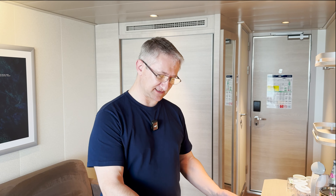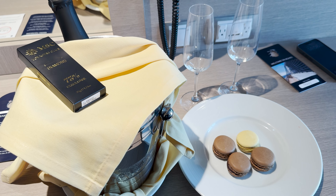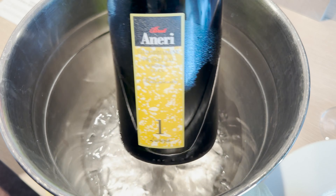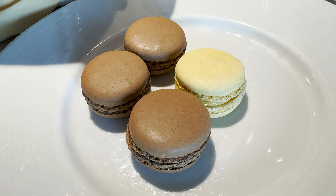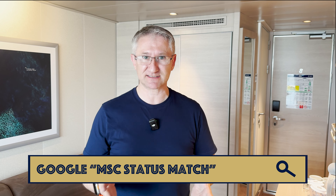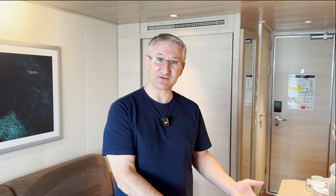On a positive note, we have got this selection of goodies as part of the Voyagers Club — we are diamond level with MSC. We've got a bottle of Prosecco, some dark chocolate, and some macaroons — very nice. It's also worth mentioning that MSC do a status match, so if you're elite with Princess for example they'll match your status to put you in the highest tier. Well worth doing because you get these lovely little goodies.